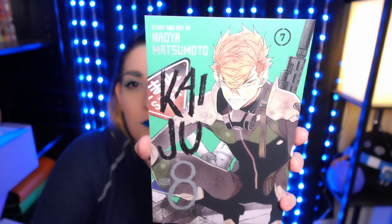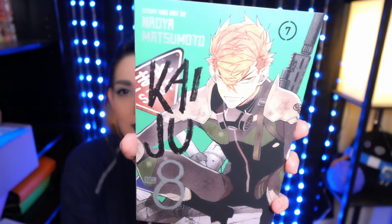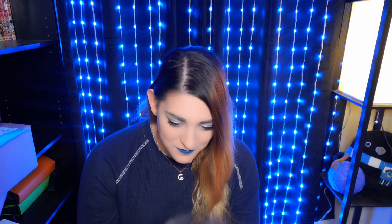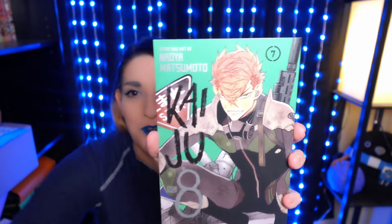Alright, Kaiju No. 8 Volume 7. I really do like this series — it's a fast read though. I swear I read Volume 6 in like 20 minutes. It just went very quick, but that's not a bad thing because it helps you get through more manga when you're reading a lot. This volume looks really good. I don't know where it is in its release schedule but I feel like I'm at least getting somewhat closer. So there is Volume 7.